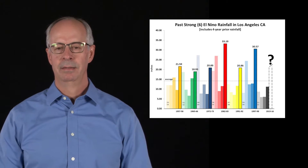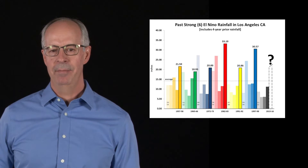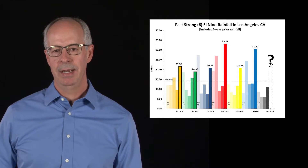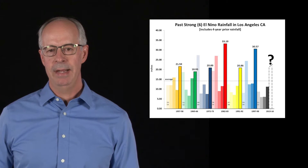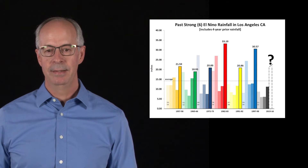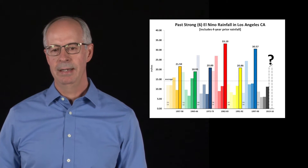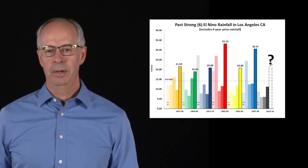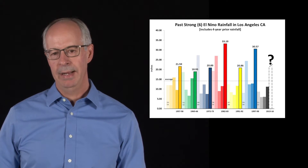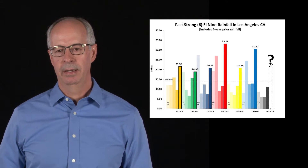How much rain does that equate to? We can't give an exact number of how much precipitation we're going to have, but looking at what's happened in the past — these are the six strongest El Niños measured since 1950 — every one of them for downtown Los Angeles has been well above normal. Normal is about 15 inches every year, and you can see how every event, especially the two strongest, 1982-83 and 1997-98, produced well over 30 inches — double the precipitation of normal. So if we stay in this category, we could be in the same realm by the end of the year.